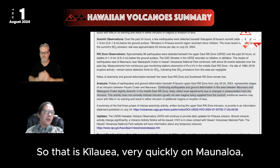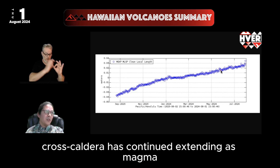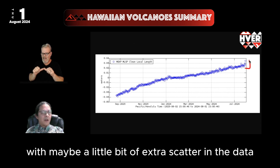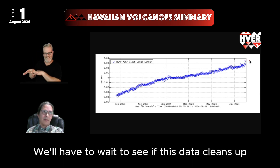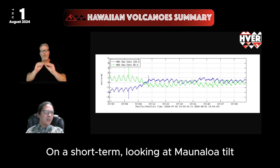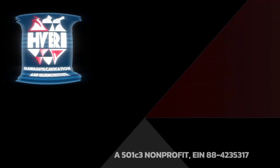Turning quickly to Mauna Loa: earthquakes have been at background levels across the Mauna Loa summit. Deformation across the caldera has continued extending as magma fills Mauna Loa below ground, with maybe a little bit of extra scatter in the data, perhaps suggesting some lateral adjustment in response to Kīlauea over this past week. We'll have to wait to see if this data cleans up by next week to draw further conclusions. Mauna Loa tilt shows no obvious effect, and so Mauna Loa continues filling, recovering from its 2022 eruption undisturbed. And that's our Hawaiian Volcano Summary for this week.